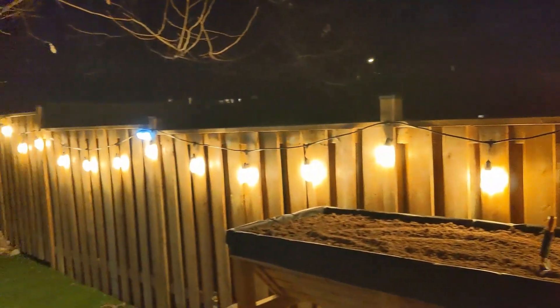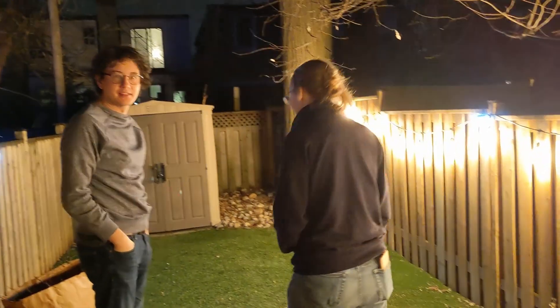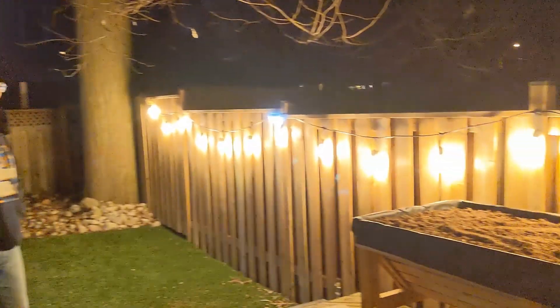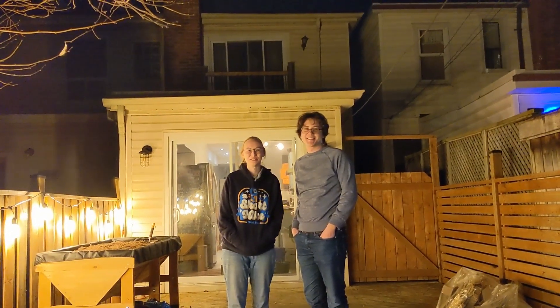Now that it's nighttime, we're checking out the backyard lights. Pretty bright in my opinion — I would not like to look at this for a long period of time. But it's cool.